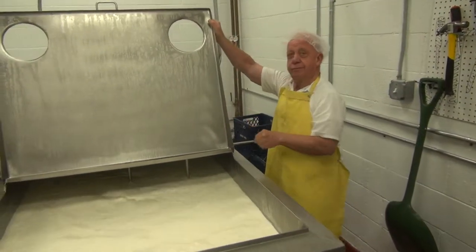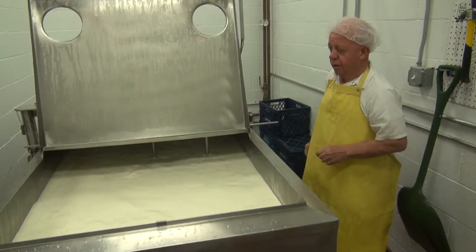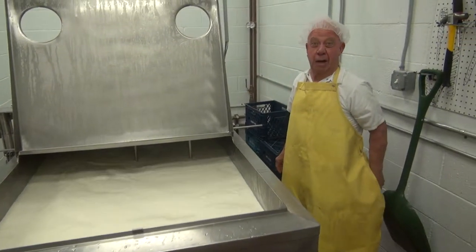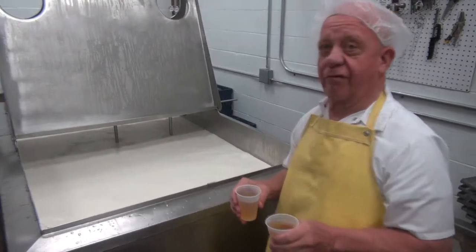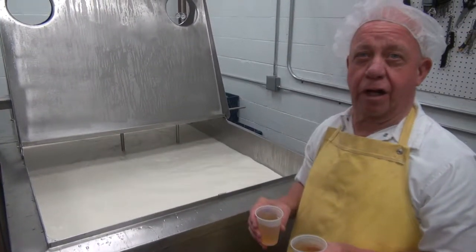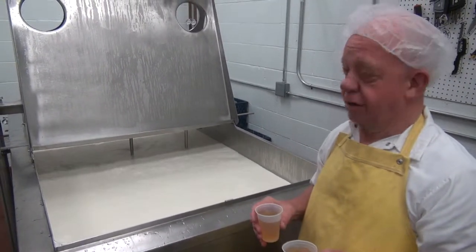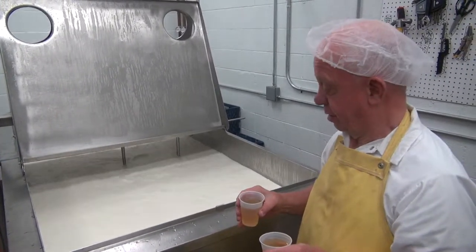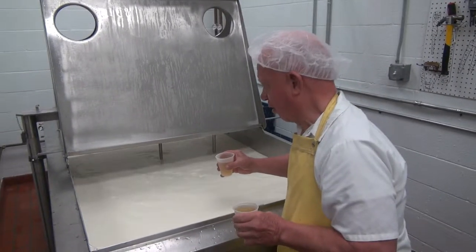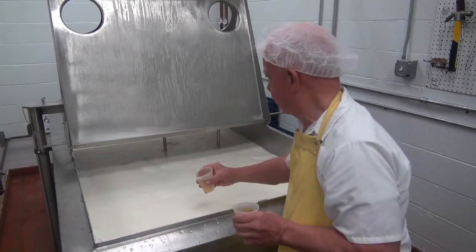So, Wayne, how long has the rennet been in here now? It's been in here just about 30 minutes. We need, in a fairly short period of time, to get this rennet distributed entirely throughout this milk — so that's what I'll do within about the next 30 seconds.